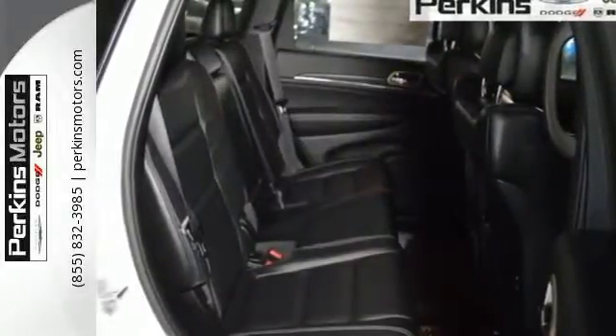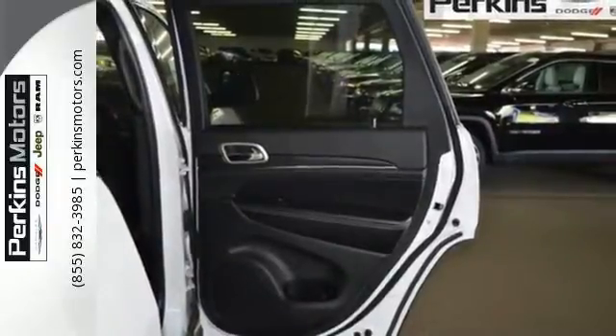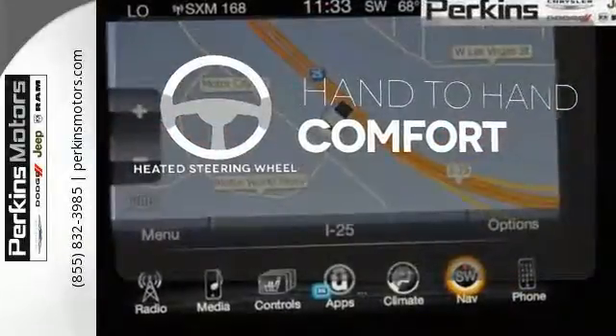Uconnect brings a range of communication and entertainment services straight into your vehicle. Choose from the long list using the touchscreen display. The heated steering wheel gives you another layer of comfort on those cold days.